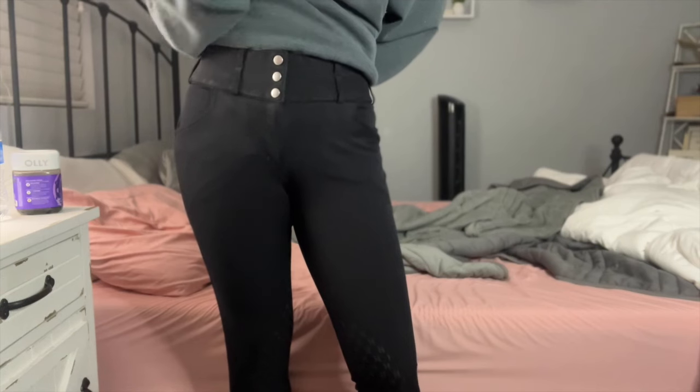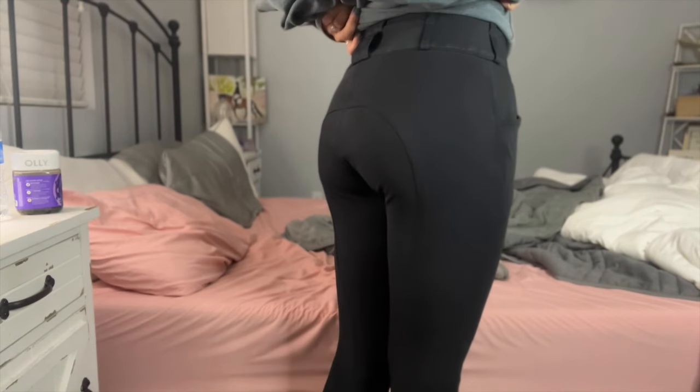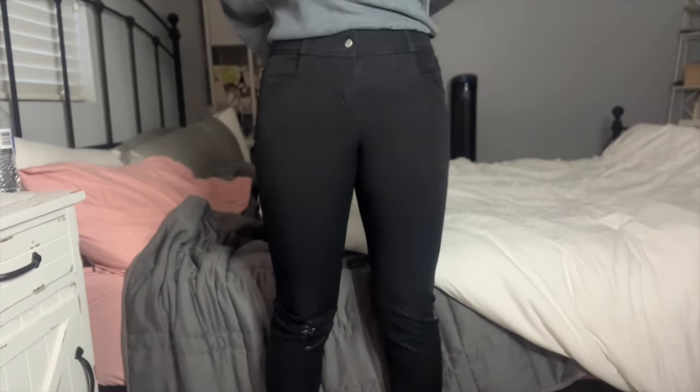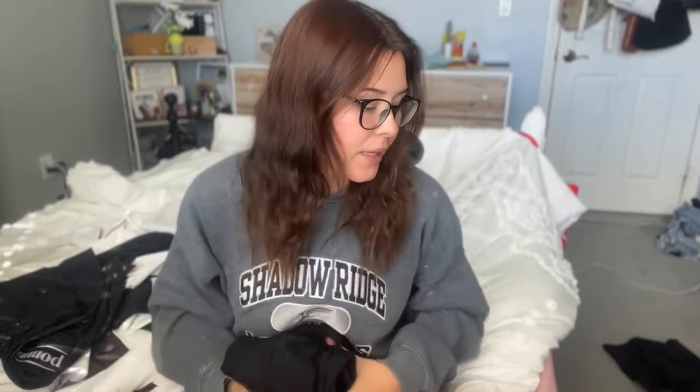I have two pairs of SmartPak Hadley breeches. I don't like the Pipers but I really like the Hadleys. These are the curvy fit ones — they have a high waistband, which is why I really love them. They're a little big on my butt because I'm not really curvy, but I love the waistband so much that I deal with it. They're a really complete technical material and very breathable. Then I have a pair of the basic Hadleys — not quite as high-waisted as I would like, but I do really like them. They're nice, same material as the curvy ones, and I can wear them all day comfortably.